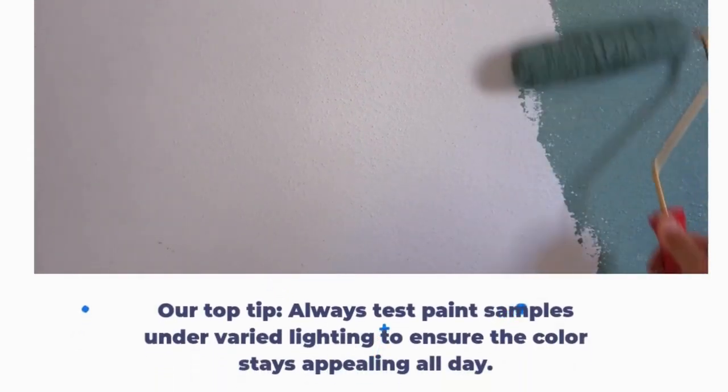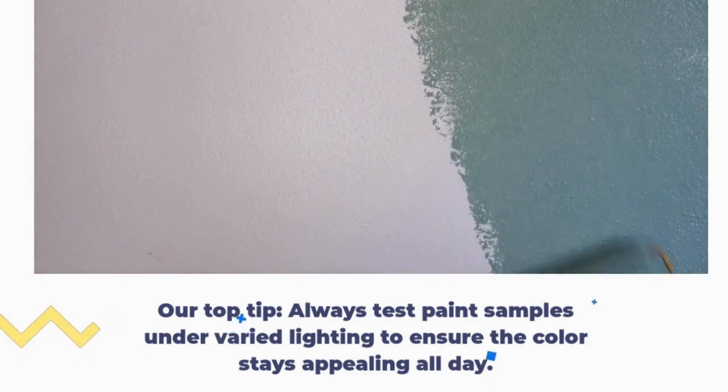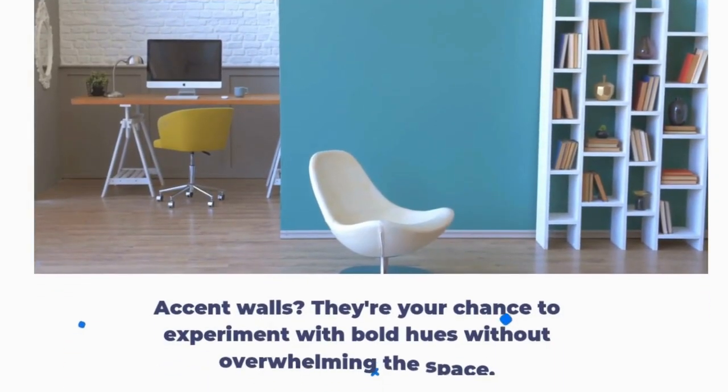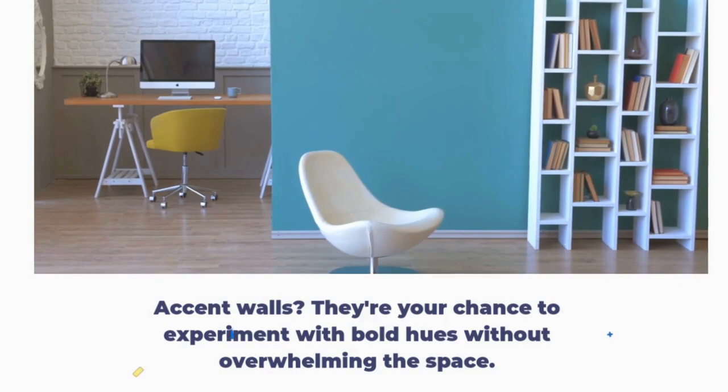Our top tip: always test paint samples under varied lighting to ensure the color stays appealing all day. Neutral base colors offer flexibility, adapting to changing light. Accent walls? They're your chance to experiment with bold hues without overwhelming the space.